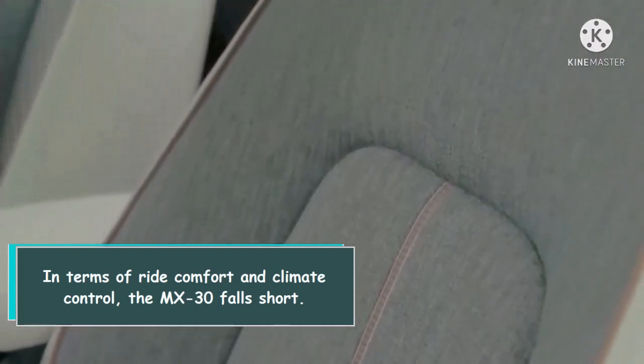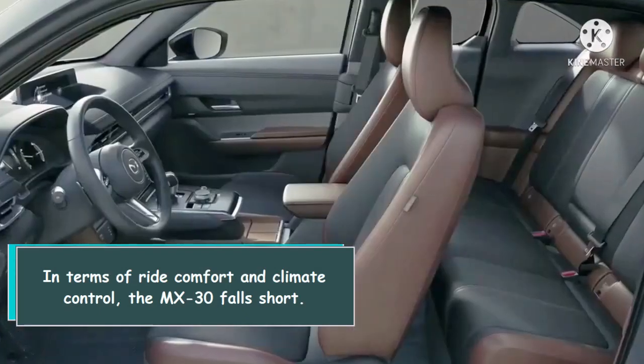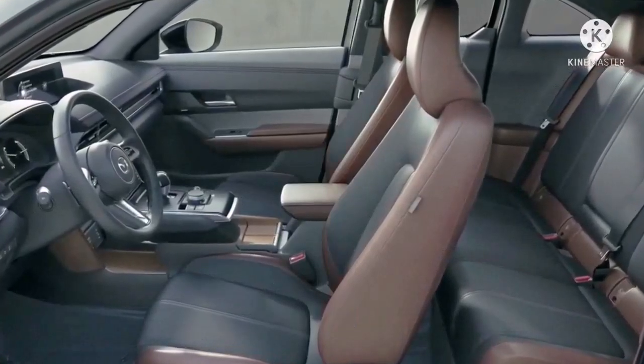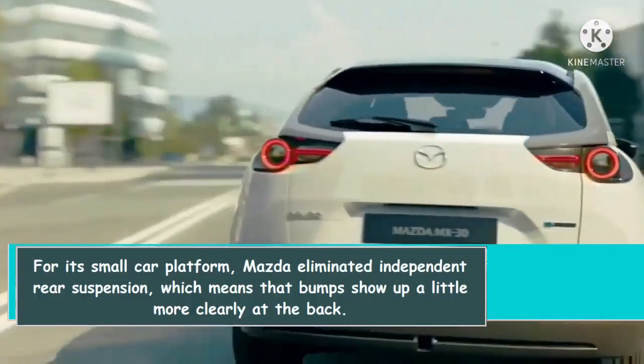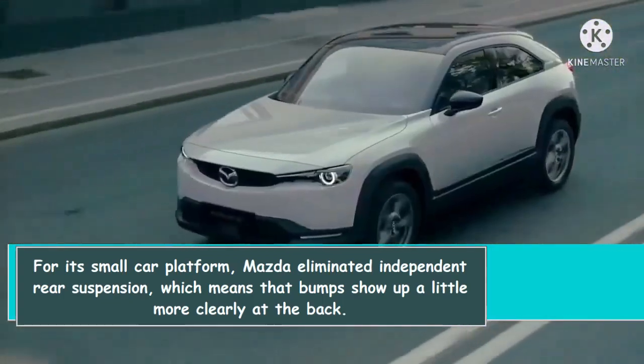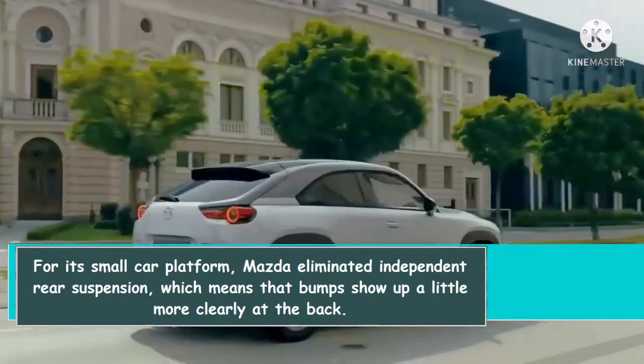In terms of ride comfort and climate control, the MX-30 falls short. For its small car platform, Mazda eliminated independent rear suspension, which means that bumps show up a little more clearly at the back.